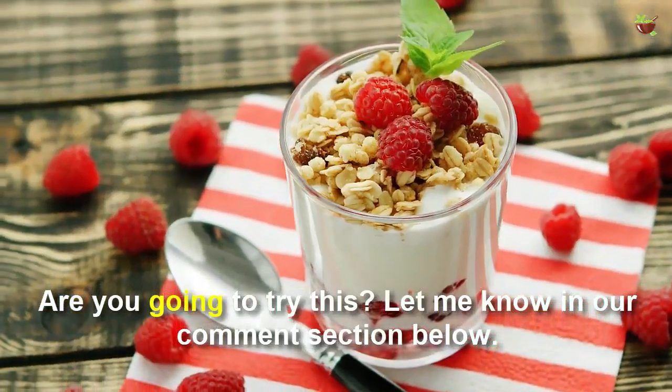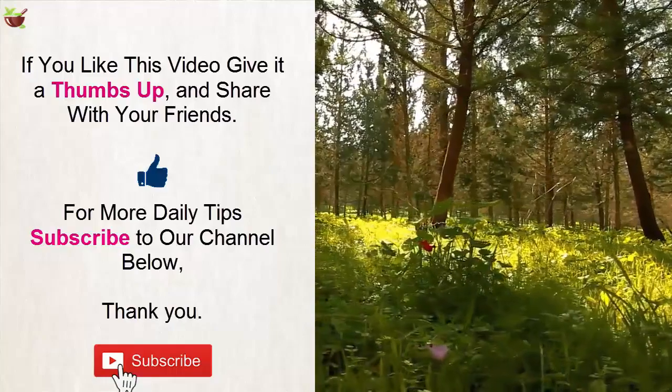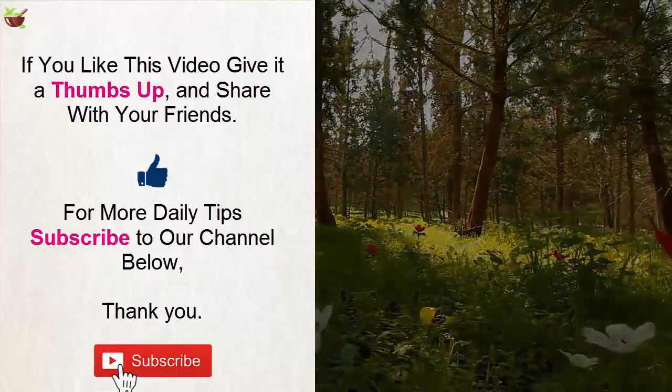Are you going to try this? Let me know in the comment section below. If you like this video, give it a thumbs up and share with your friends. For more daily tips, subscribe to our channel. Thank you.